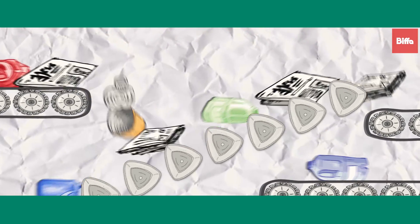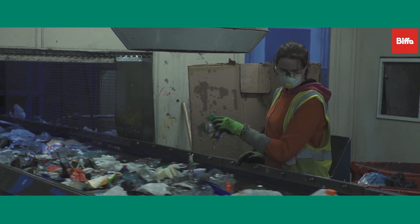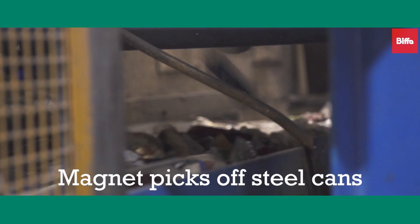The rest of the mixed recyclables pass over a news screen which separates larger paper such as newspaper. Further contaminants are targeted by QA pickers prior to baling and onward sale to market. A magnet then picks off the steel cans and sends them to a bunker.